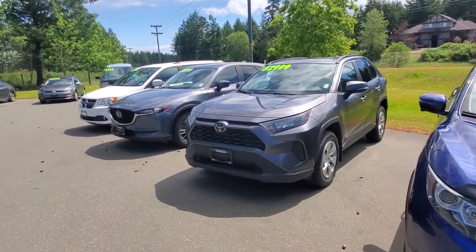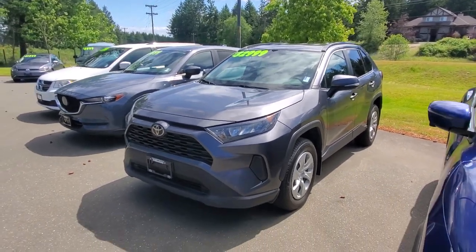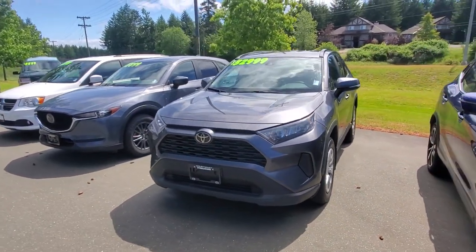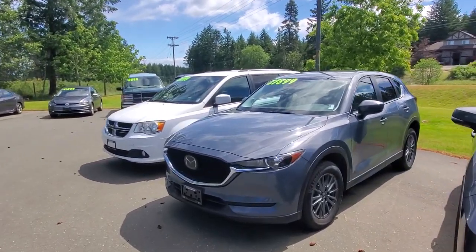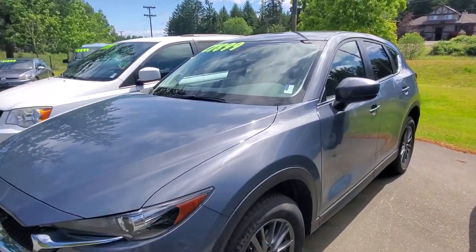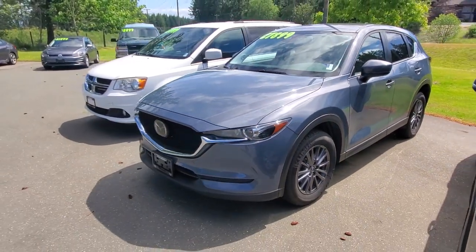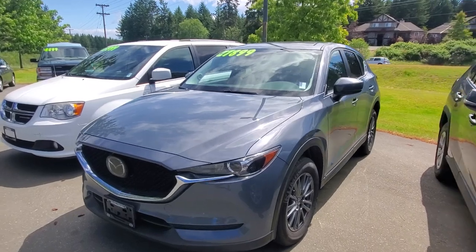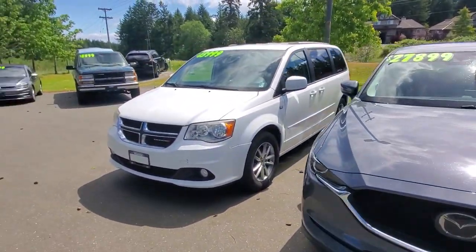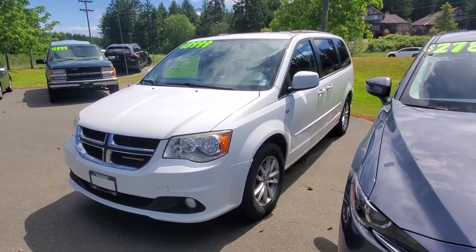I've got a nearly new 2021 Toyota RAV4 — these are really hot little SUVs, come get it. I've also got a used 2021 Mazda CX5 GS — save 10 or 11 grand right off the top compared to a new one. And I've got a Dodge Caravan — one of the nicest rides out there, great for moving lots of people.